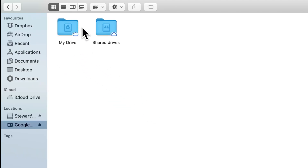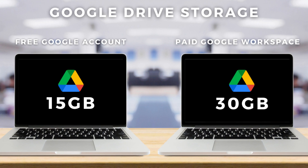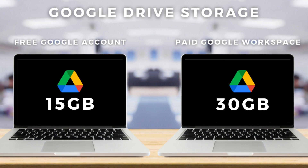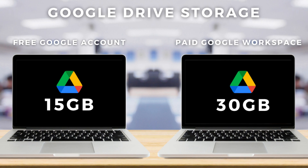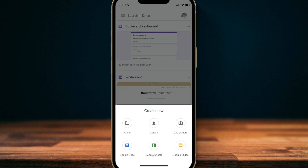Basically, the Google Drive app is a simple, clean way to seamlessly store and connect your files. A free Google account gives you access to up to 15 gigabytes of storage. However, if you're using a paid Google Workspace account — which is highly recommended for businesses that want branded business emails — each user will have access to 30 gigabytes of storage, with the option to pay to upgrade this storage quota.